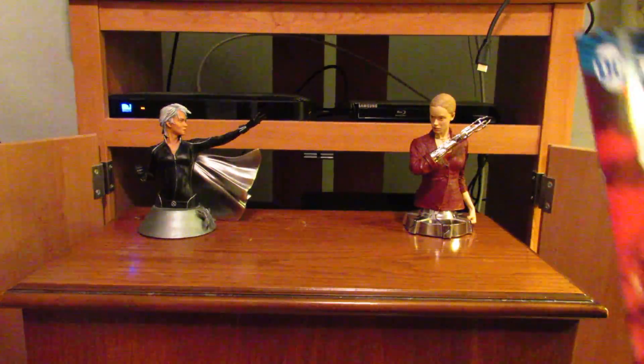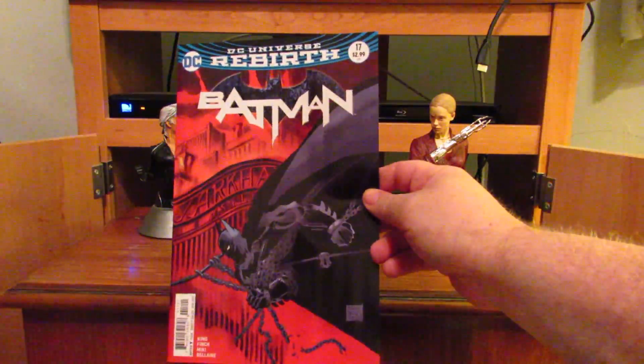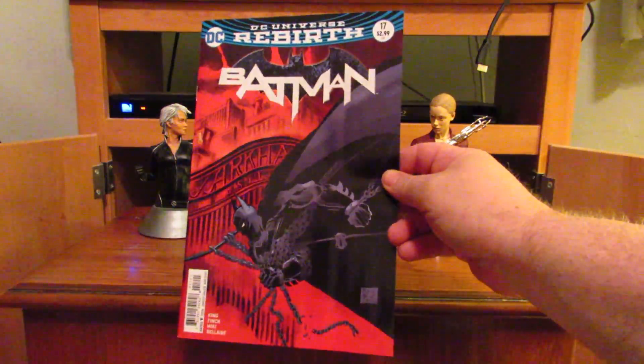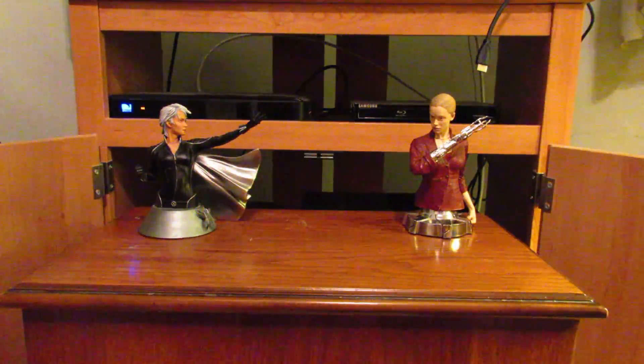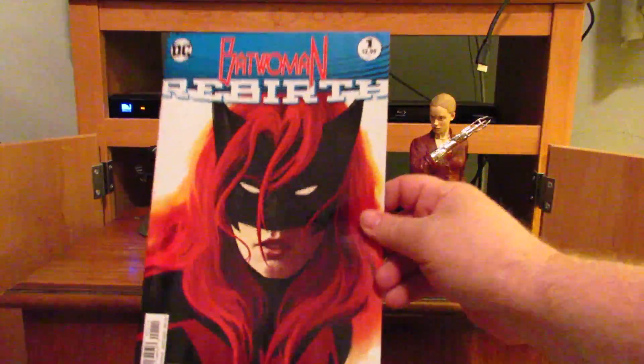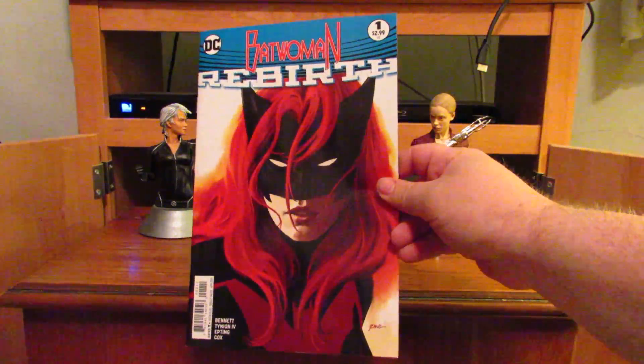Now on to DC with Batman number 17 — I believe that's the B cover with artwork by Tim Sale. I've always been a fan of his. Another DC book: Wonder Woman Rebirth number one, which I believe is a one-shot to kickstart her series.